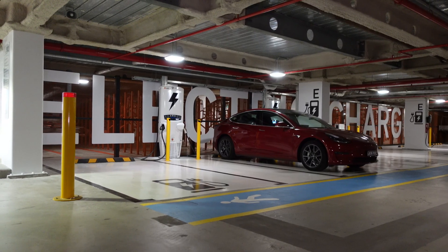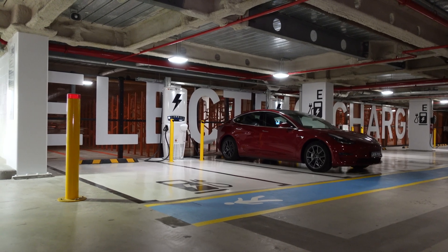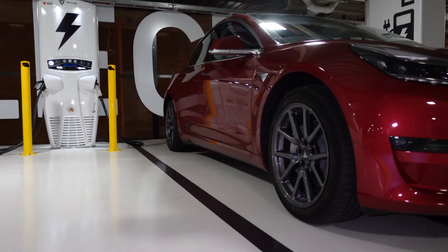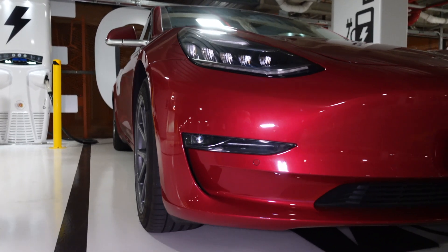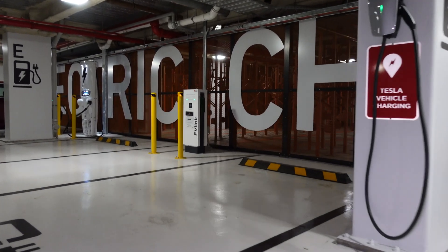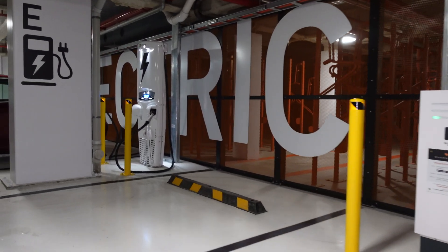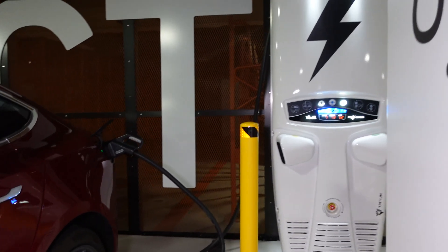All right guys, well thanks so much for watching. Hope you enjoyed that video. If you did, please give it a thumbs up and of course subscribe if you haven't done so already. Leave a comment below if you have gone to explore this new ChargeFox DC Fast Charger at the Mirvac South Everly Complex — tell me what you thought. Did you think it was useful? Did you think it was a nice alternative to the one at East Village Shopping Center or the Tesla Supercharger at Broadway? Leave a comment below. Thanks for watching, stay safe, and until the next video, happy charging.